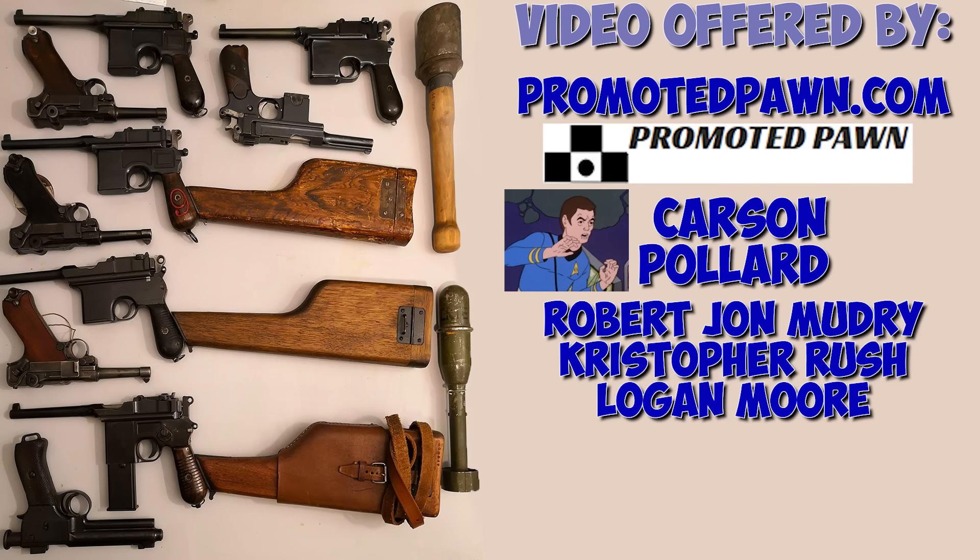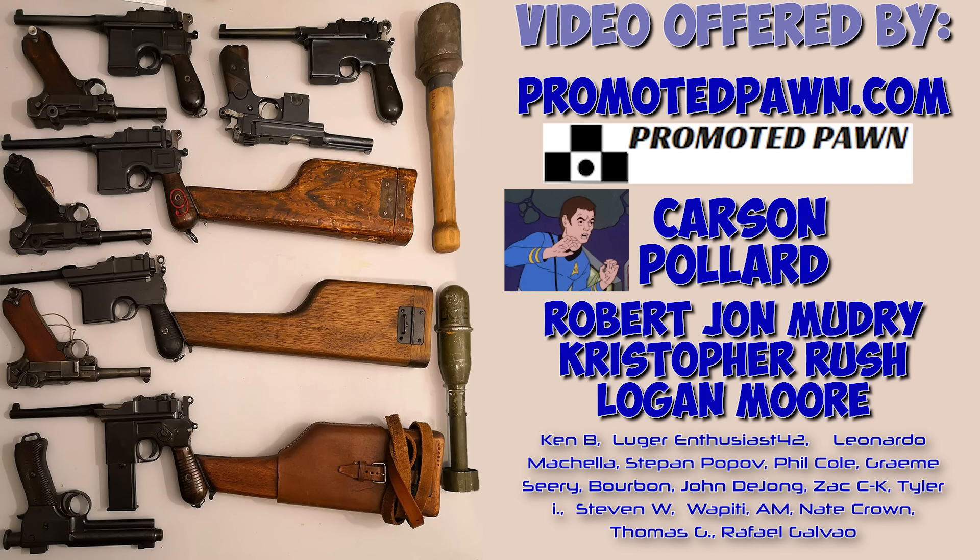For now I have to say goodbye, but not before thanking my patrons, who allowed the production of these videos to continue. If it wasn't for PromotedPawn.com, Carson Polar, Robert John Madry, Christopher Rush, Logan Moore, and my other 16 patrons, this channel couldn't exist. Thank you all for watching, subscribe if you'd like to see more, and I'll see you next time, bye!